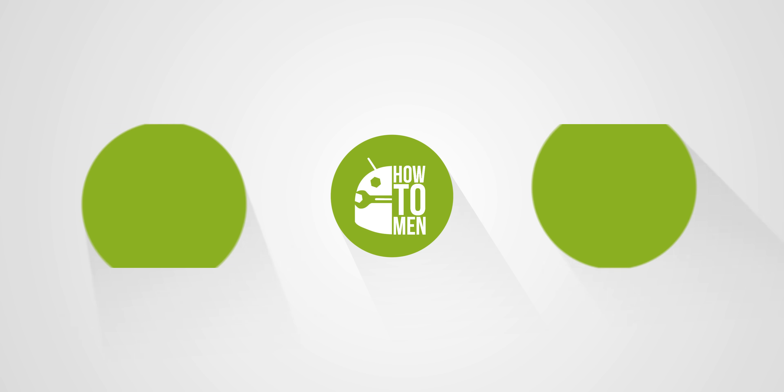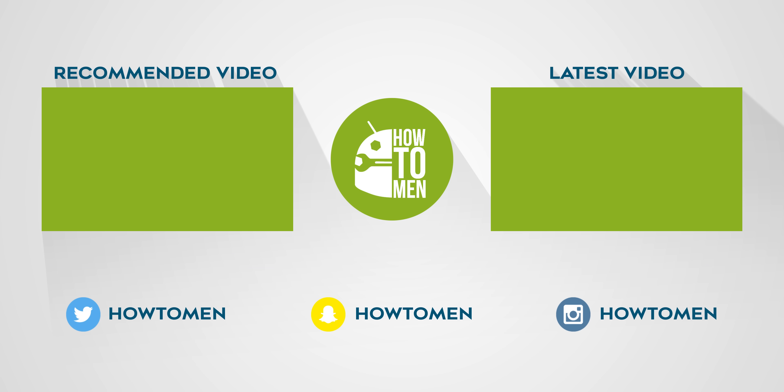Anyways, those are the best Android apps that will take your Android to the next level. If you enjoyed this list and want a part two, go ahead and smash that thumbs up button and get subscribed with the notification bell turned on so you don't miss out on any future Android videos. Thank you for watching and I'll catch you guys in the next one.